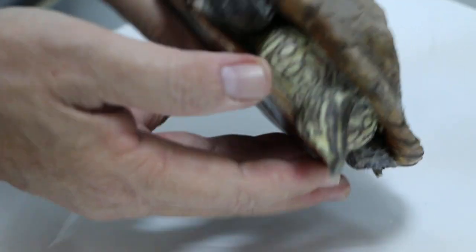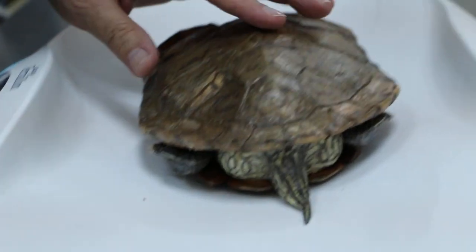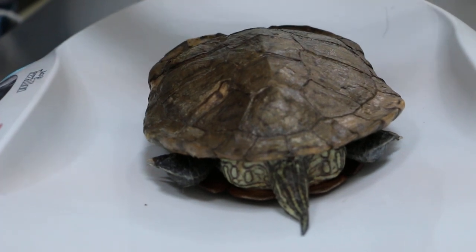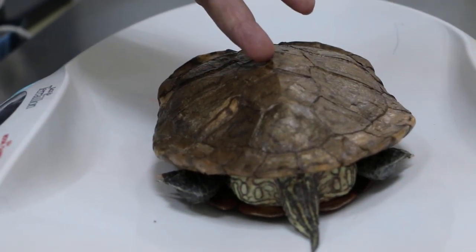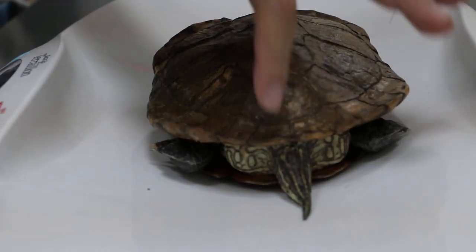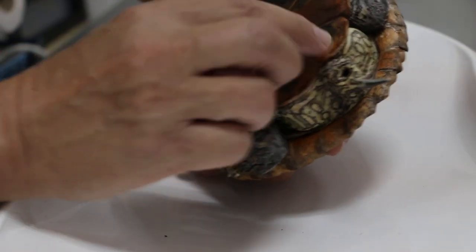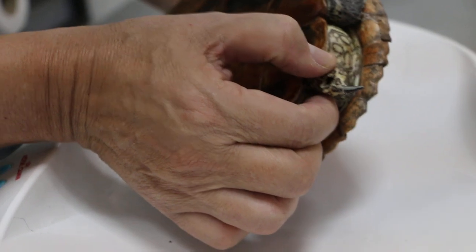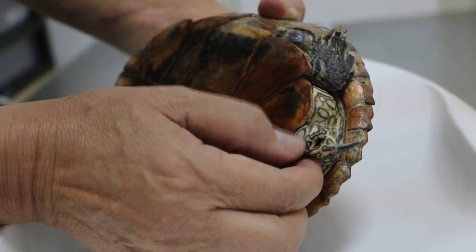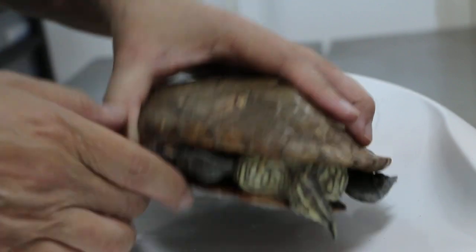This is a female, so there's a possibility of obstruction of the vent — that's why stool cannot come out. We'll take an x-ray. Ninety percent, I would say, there are eggs inside. Has she ever laid eggs before? Never. So this time she has eggs inside, or something stuck inside. We'll have to go in and remove it — puncture the egg and take it out. But before that, I would do an x-ray first.